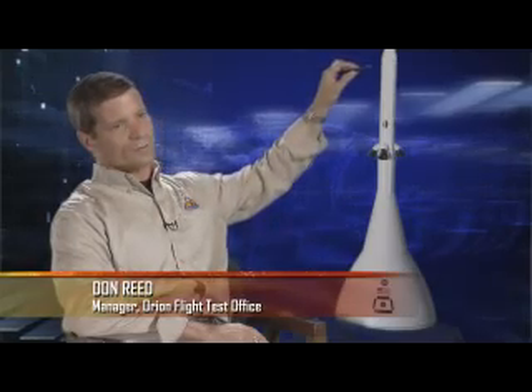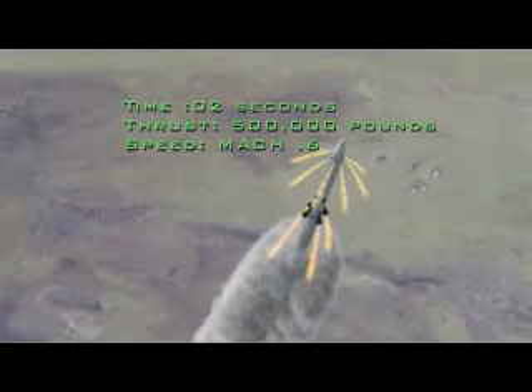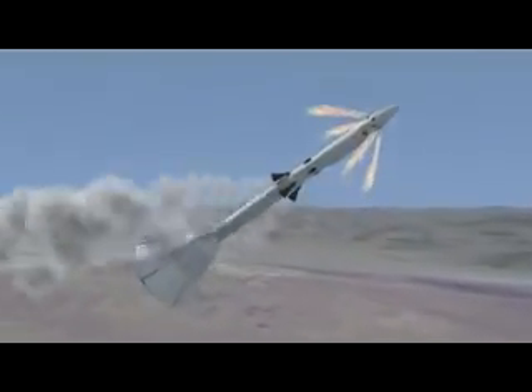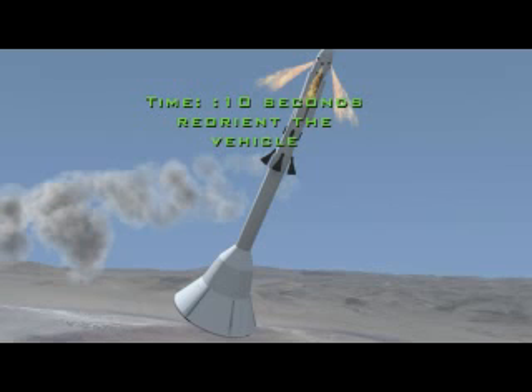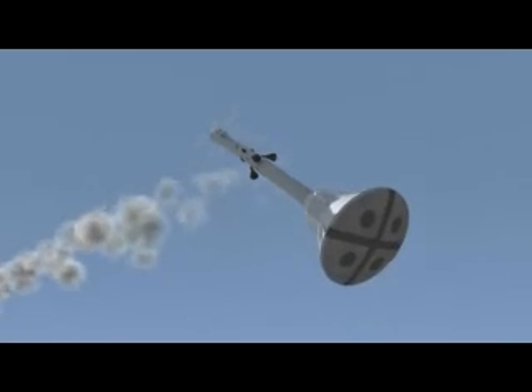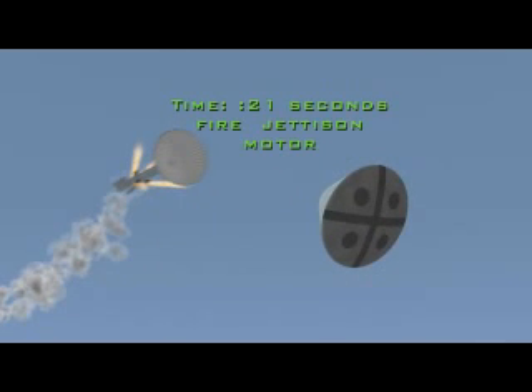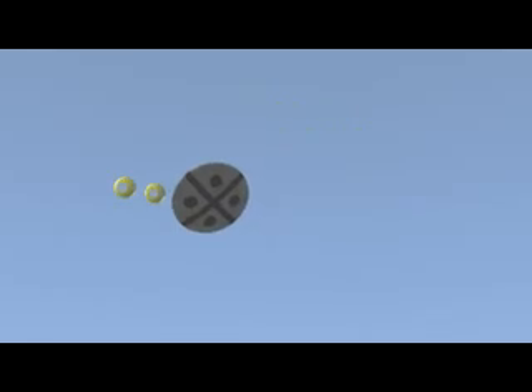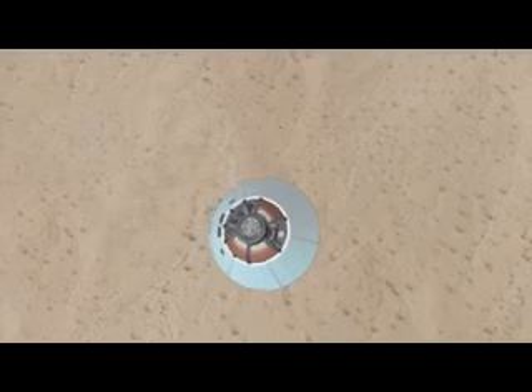First, a command fires the abort motor while simultaneously the attitude control motor fires — putting out 500,000 pounds of thrust. In the first two seconds, the vehicle accelerates to approximately Mach 0.6. At about 10 seconds, a command reorients the vehicle: the attitude control motor pitches it over so the heat shield faces forward into the airstream. At 21 seconds, the jettison motor fires, releasing the entire tower, leaving just the crew module flying by itself. At 23 seconds the forward bay cover jettisons, and at 25 seconds the drogue chutes deploy, followed by descent under three main parachutes for approximately 50 seconds.